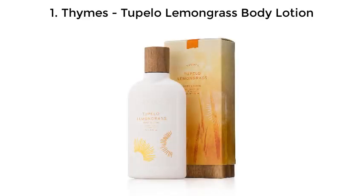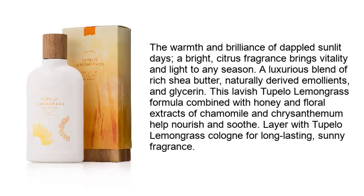Number one: Thymes Lemongrass Body Lotion. The warmth and brilliance of dappled sunlit days — a bright citrus fragrance brings vitality and light to any season. A luxurious blend of rich shea butter, naturally derived emollients, and glycerin. This lavish Thymes Lemongrass formula combined with honey and floral extracts of chamomile and chrysanthemum helps nourish and soothe.